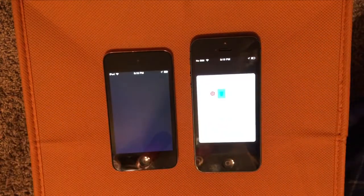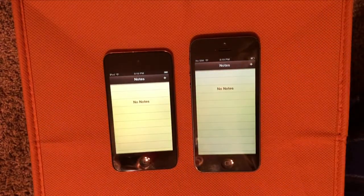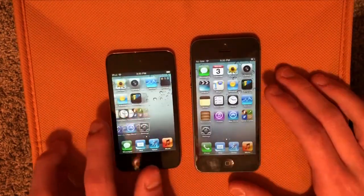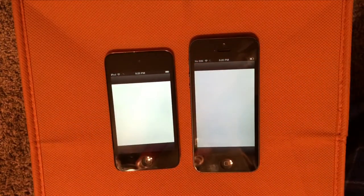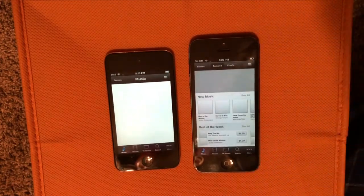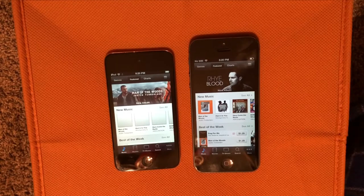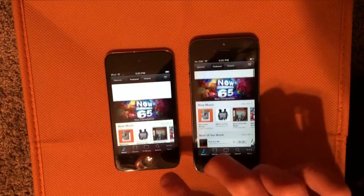Next we'll do Passbook, and Notes, Reminders, Clock, and Stocks. Next we'll do the iTunes Store. Now, this is a web-based app, so the load times can vary depending on your Wi-Fi connection. We are still waiting... and there goes the iPod 4.